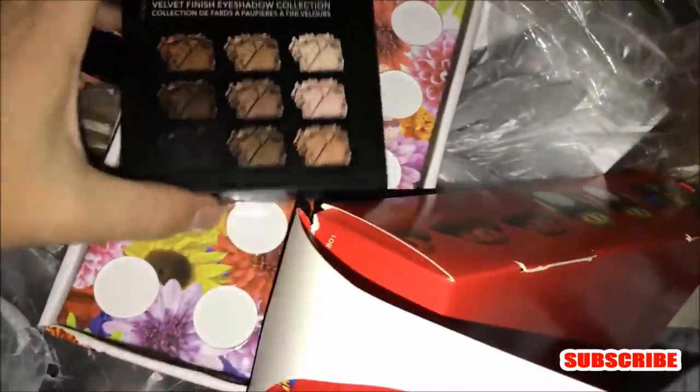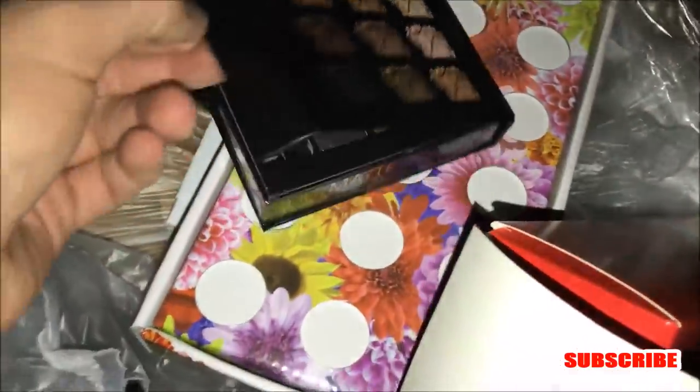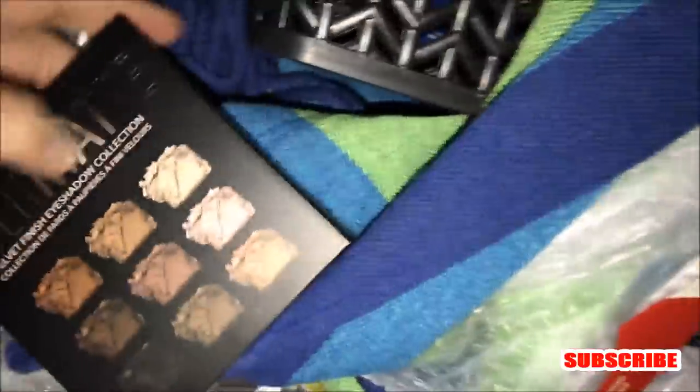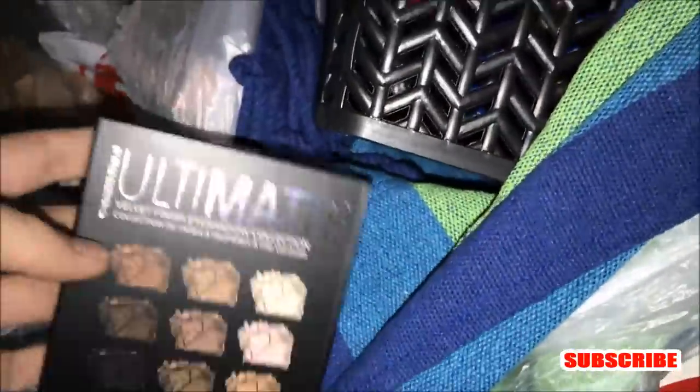We got that bag done. Let's go for this one — it feels heavy. Something on top: some kind of makeup palette. Let's check it out. Brand new — still has plastic over the top of it. Sweet. I'm definitely going to take that. This might be a freaking jackpot bag right here. Let's tear this right open. Here's another one of those makeup palettes — Ultimate Velvet Finish Eyeshadow Collection. Perfect condition. That's freaking epic. We got two of them now.